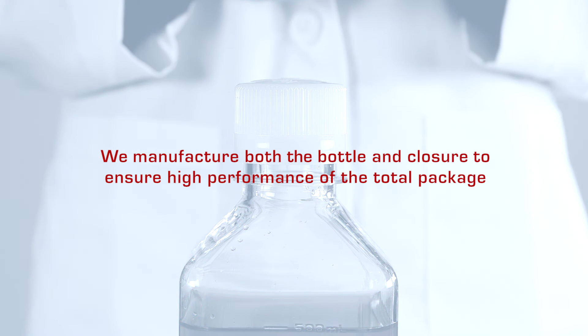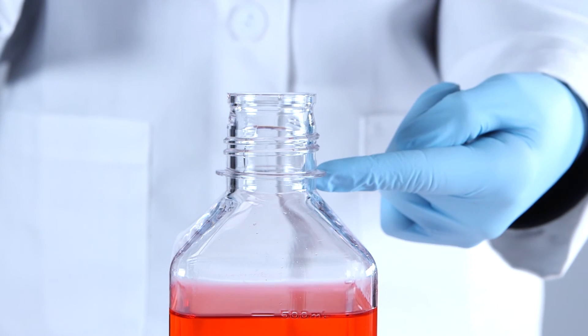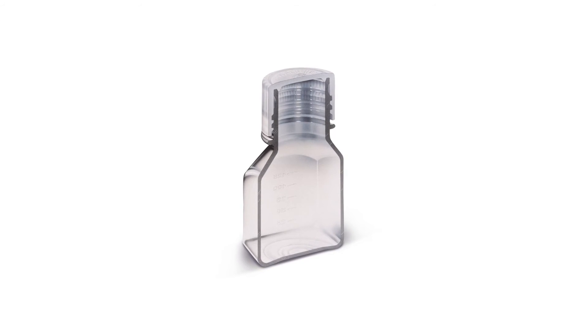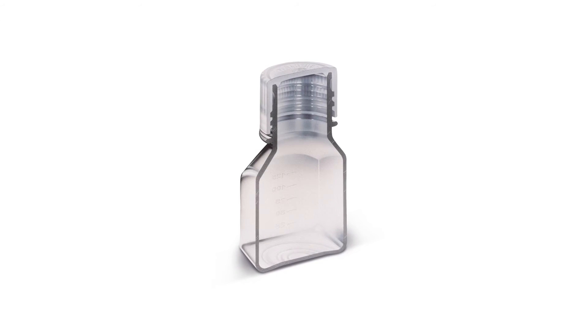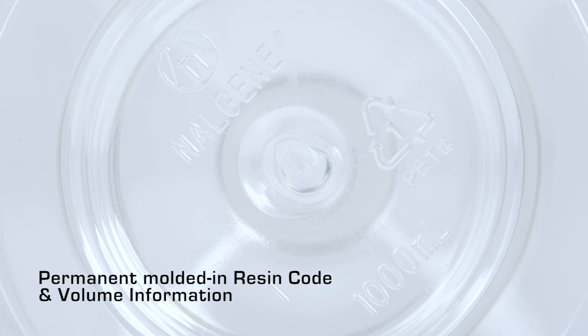We manufacture both the bottle and closure to ensure high performance of the total package. The shrink ring is molded at the neck of the bottle so that the inside surface is smooth, minimizing content entrapment. Bottles are made of heavy-duty uniform walls that are resistant to splitting or puncturing and have a stable base with permanent, molded-in resin code and volume information.